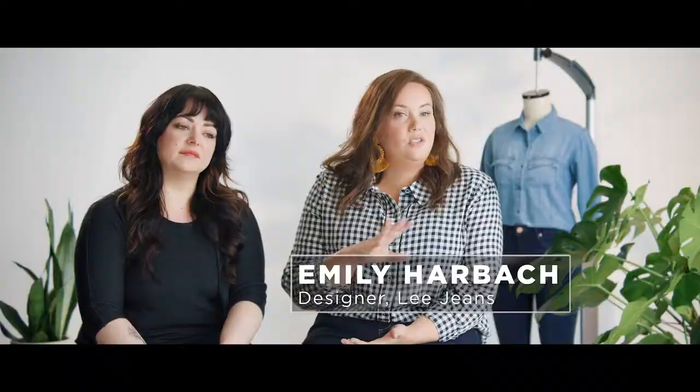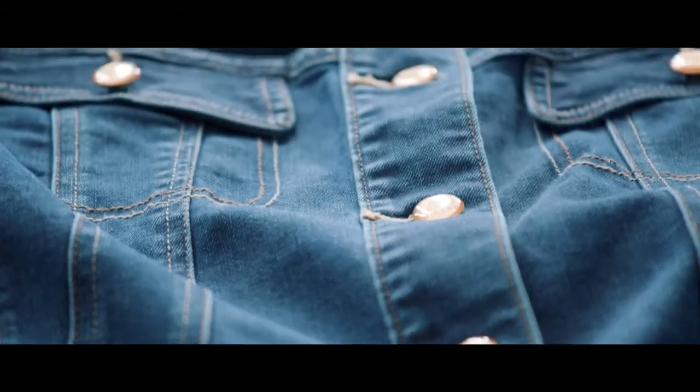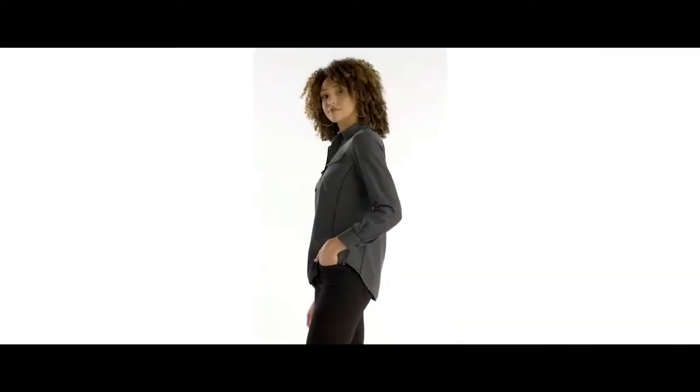I wanted to have shirts that go with everything, so she could have maybe five of our shirts and be able to put them with five of your bottoms and that's all she needs. One less thing to worry about.